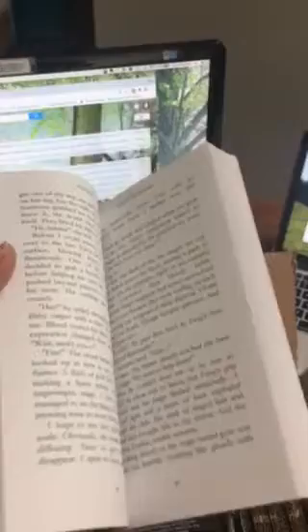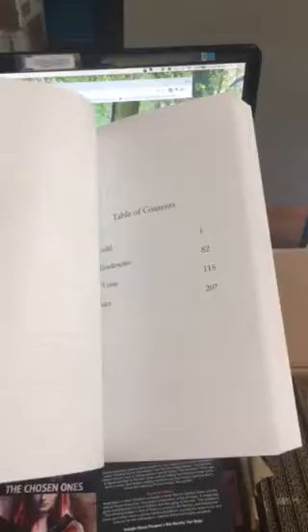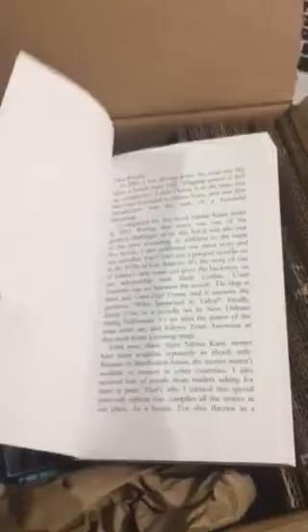Here's how thick it is. And there's all my books. I even did a little letter to readers that you can't read yet until you buy it.